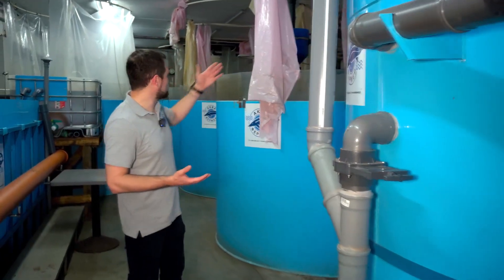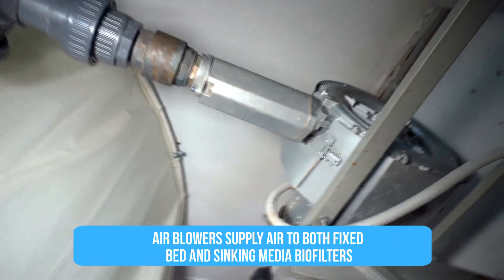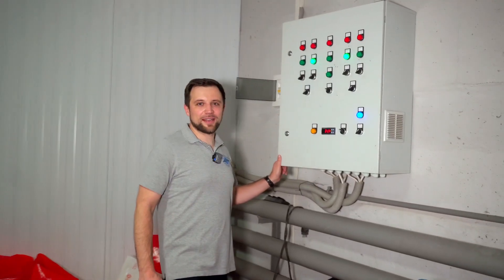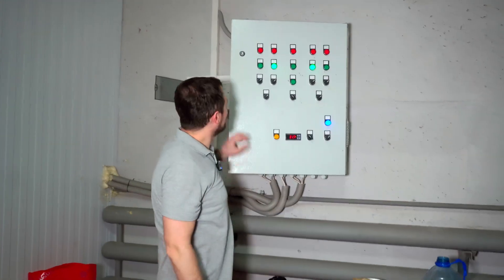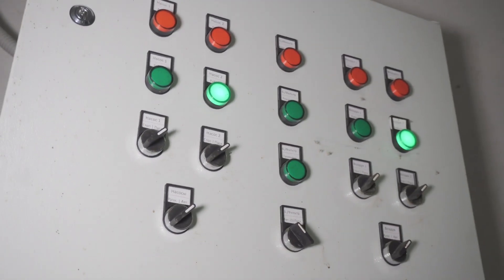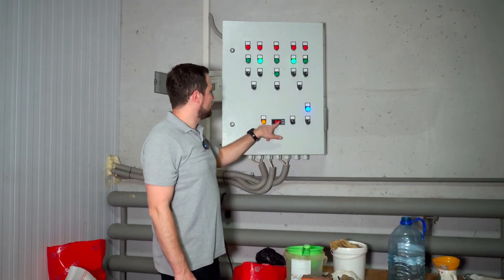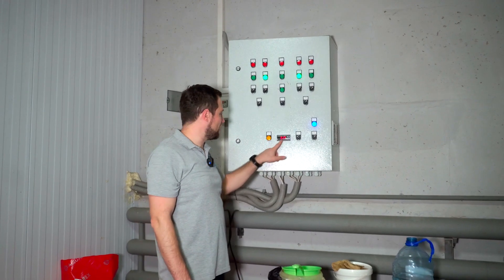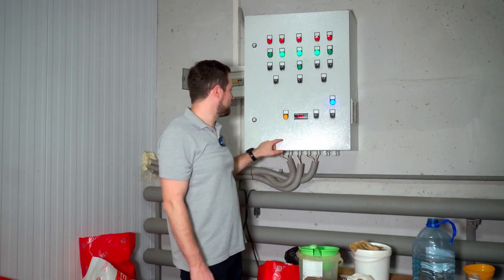I should show you the blowers — they are hanging on that wall over there. They supply air to blow out this filter, as well as for the constant aeration of the fixed bed biofilter. This is the control panel — it controls all RAS equipment. You can see the buttons for automatic and manual operation of pumps and other equipment. This is the temperature sensor. It's really warm here — 32 degrees Celsius. Even for African catfish, it's an elevated temperature.